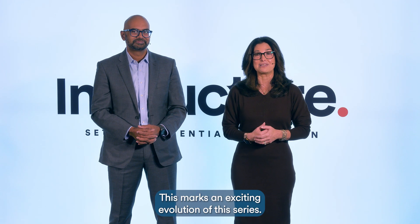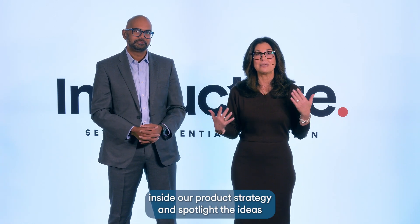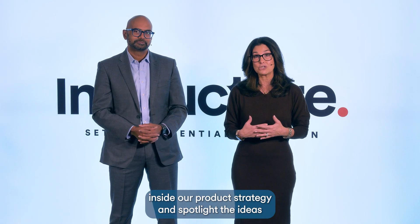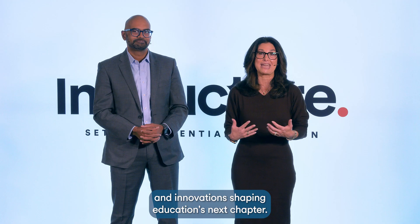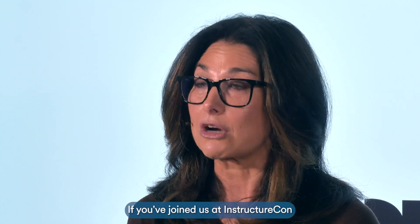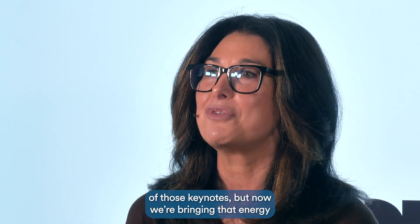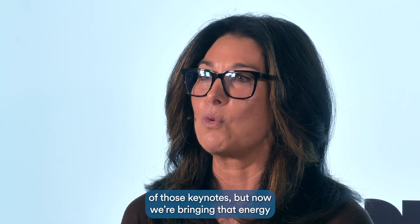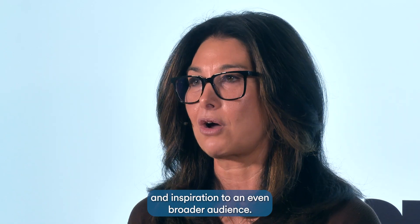This marks an exciting evolution of this series. Twice a year, you'll hear directly from the Instructure team in these special sessions that bring you inside our product strategy and spotlight the ideas and innovations shaping education's next chapter. If you've joined us at InstructureCon or CanvasCon in the past, it'll feel like one of those keynotes, but now we're bringing that energy and inspiration to an even broader audience.